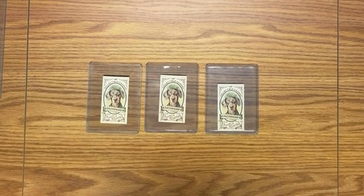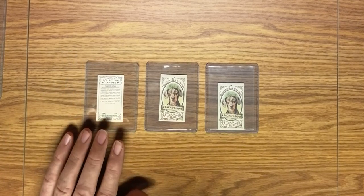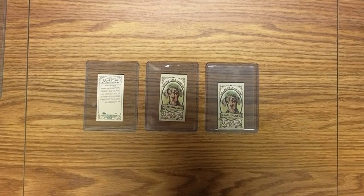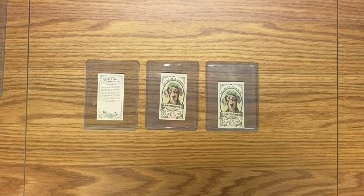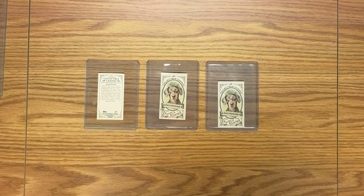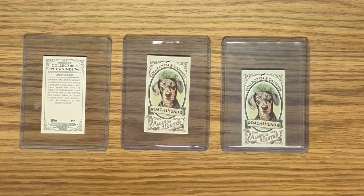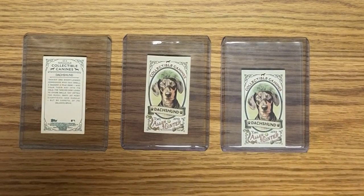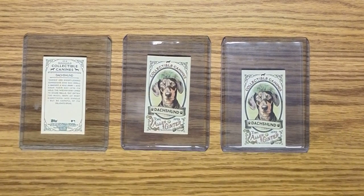There are a number of these cards with other dogs. This one happens to be card number eight. Let's zoom in a little bit. Neither one of my dogs looks like this — this is kind of a black and cream colored short-haired dachshund.